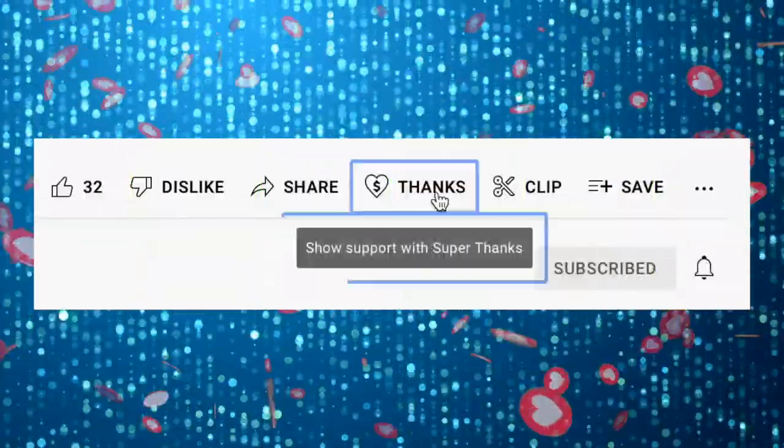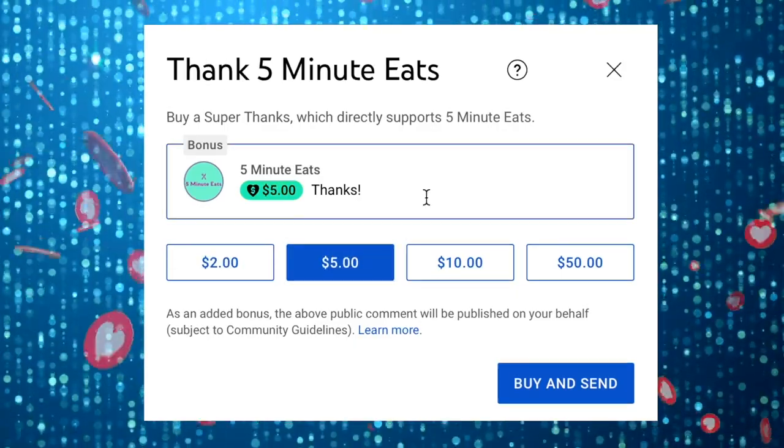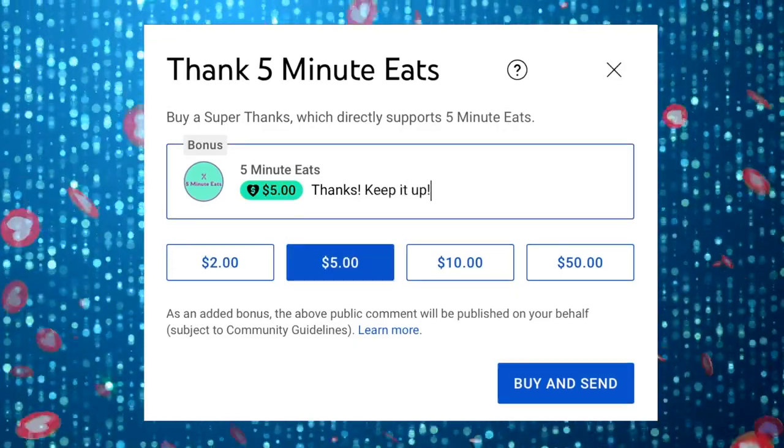If you like what we're doing here, please consider sending a super thanks — it helps us continue to provide more amazing content. Alright, for me this one is also going to be a thumbs down. I do not like this root beer.